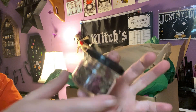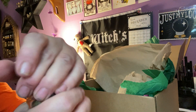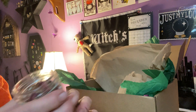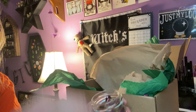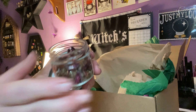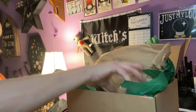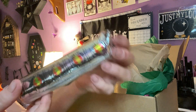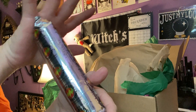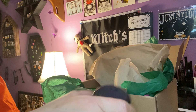We have a jar of herbs and resins — it smells delightful. And we have a big package of charcoal, which might be for burning that herb and resin blend.